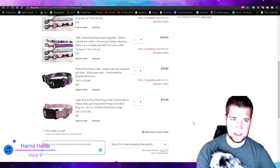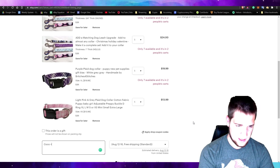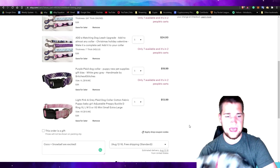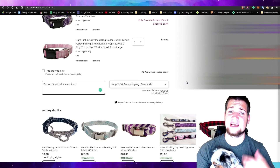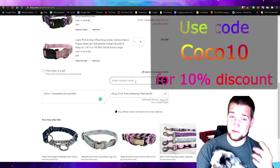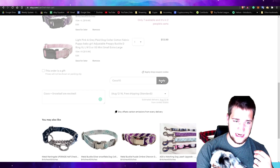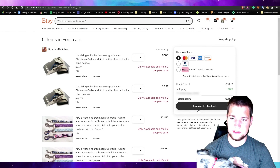You can add a note if you have a question. I'm going to say 'Coco and Snowball are excited.' I did want to share that I actually have a discount code — like I do for everything I purchase, I always ask if they want to be an affiliate. I was able to snag a 10% off deal for you guys. Go ahead and add code COCO10 to get 10% off, then scroll up and proceed to checkout.